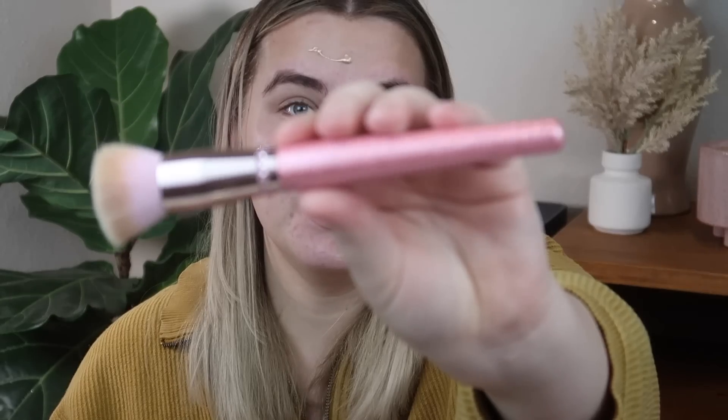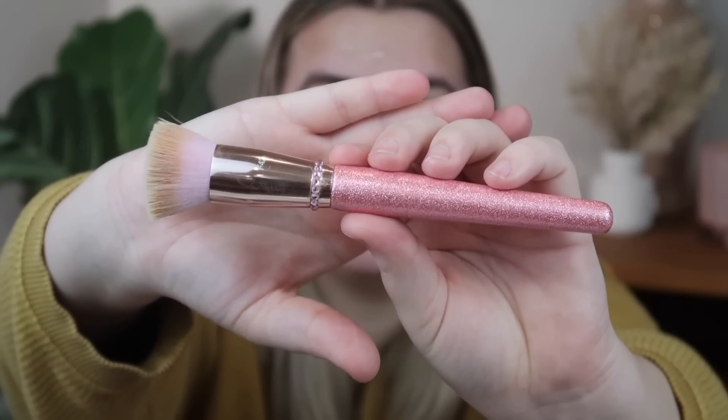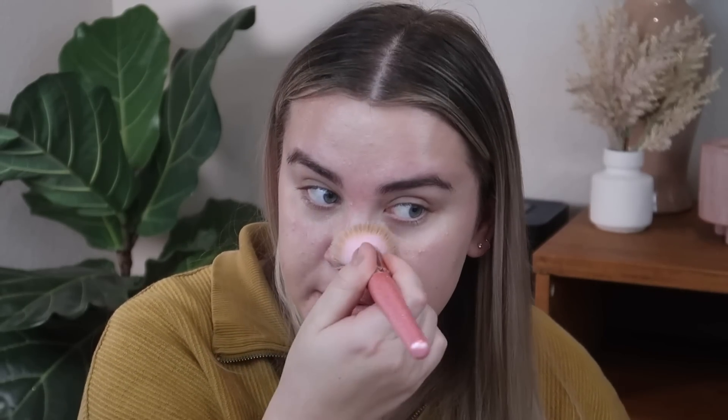You guys should definitely check these brushes out — I will have them linked down below and you can use code PAGE for 10% off. We have an eight-piece budget-friendly, travel-friendly brush set that has pink glittery sparkles all over it as well as some bling. I'm going to start by just blending this all over my face. This stuff literally smells so good — it has a sweet, kind of vanilla scent to it and I love it. Is anyone else obsessed with Jamie Genevieve? I love her videos, her personality, everything about her. She's amazing.